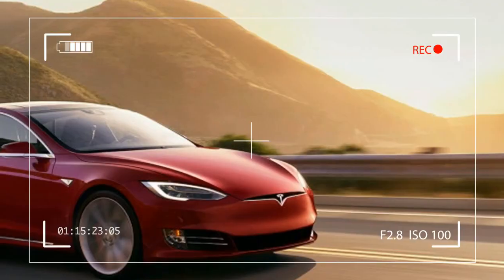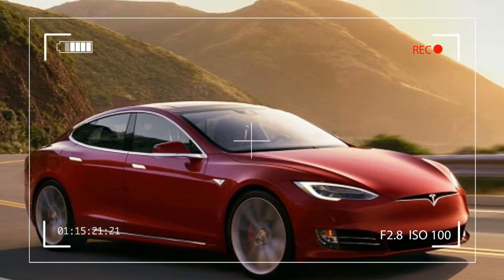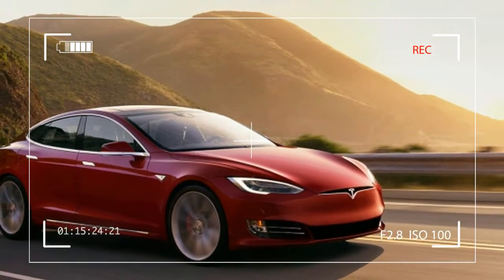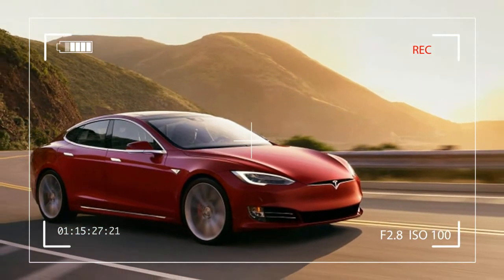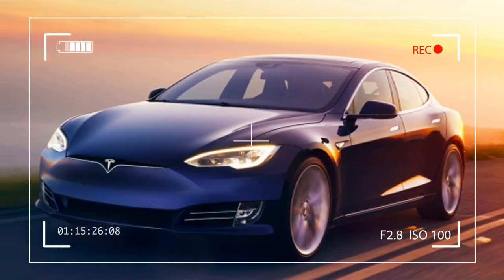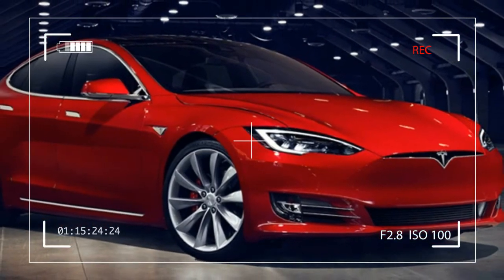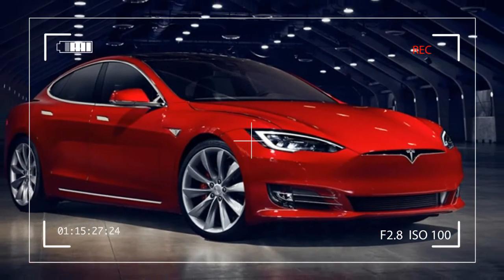It's still unclear if this discounted upgrade is available to all owners, but if it is, those who purchased their car before November 22nd but haven't already upgraded would be getting quite the deal. Of course, they don't need to bring their car into a Tesla service center for the upgrade — except for the new badge. Just pay and wait for a software update to make your car drive longer and faster.